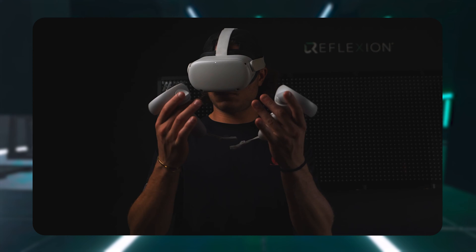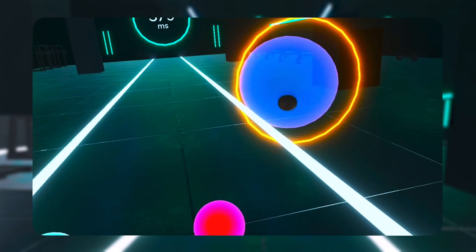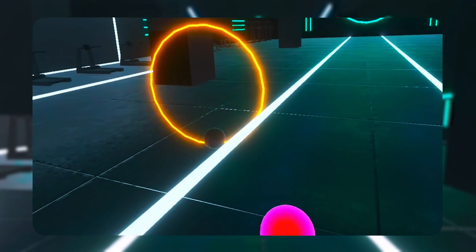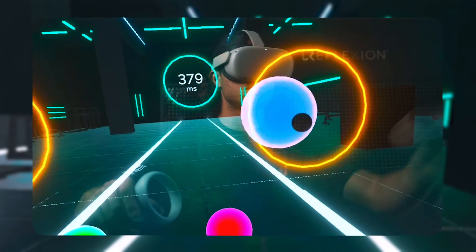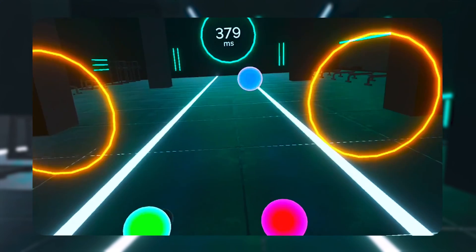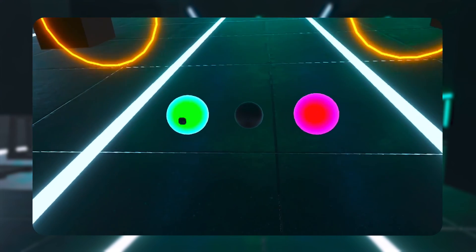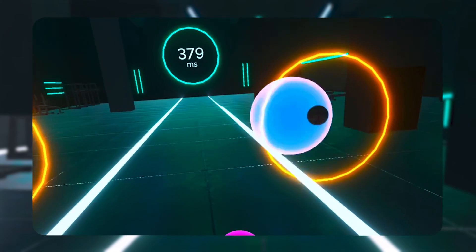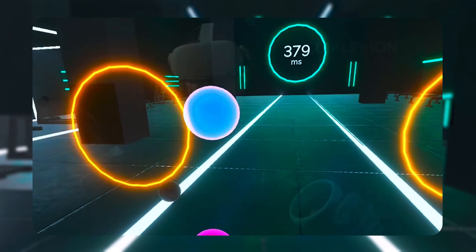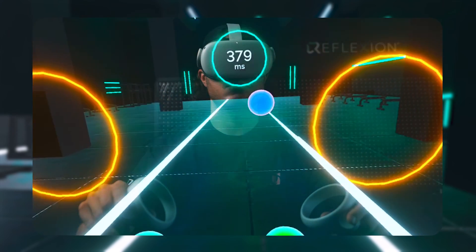Start with your controllers in the home bases. You'll notice the bases will turn green, starting the assessment. Targets will begin to launch at the right or left rings at random. Use the corresponding controller to prevent the blue targets from advancing through while allowing the ones that turn orange to pass. After each target, make sure both controllers are back in the home bases — if they're not, the assessment will pause. Your score is the least amount of time you need to avoid hitting a target that turns orange.